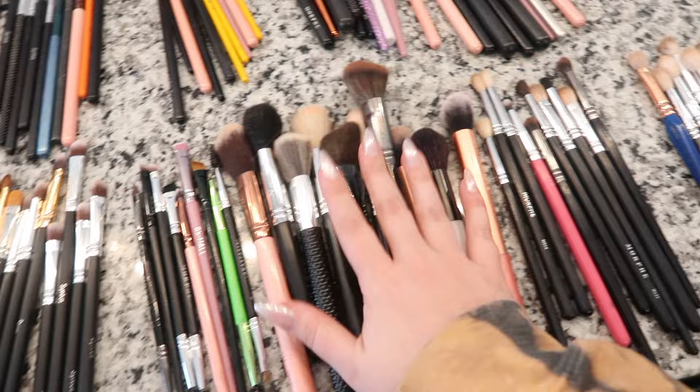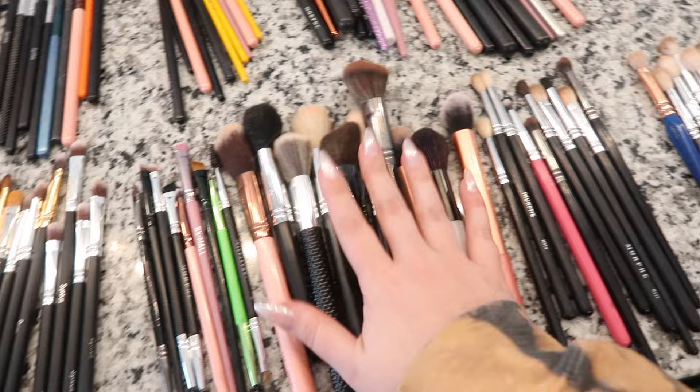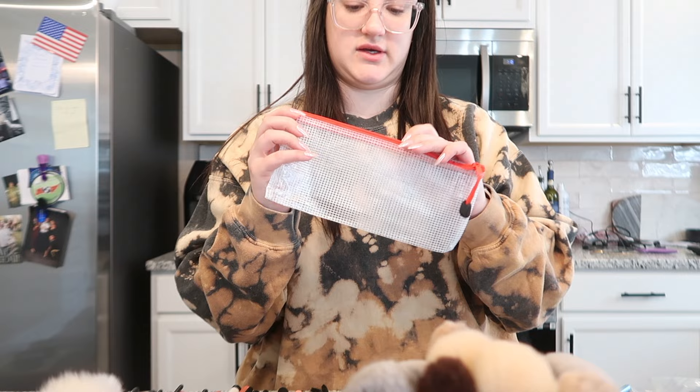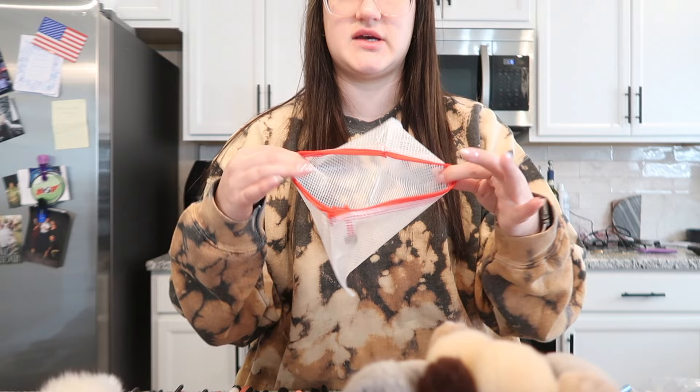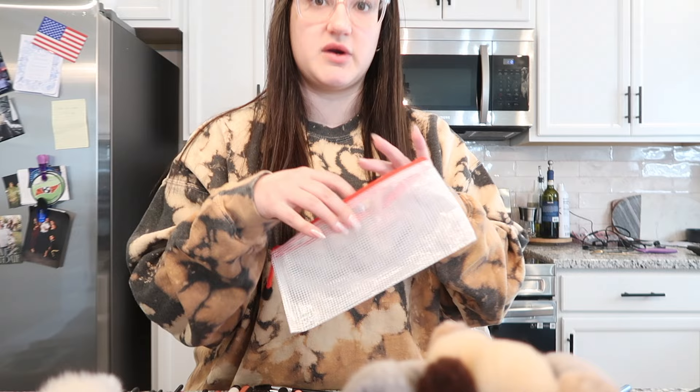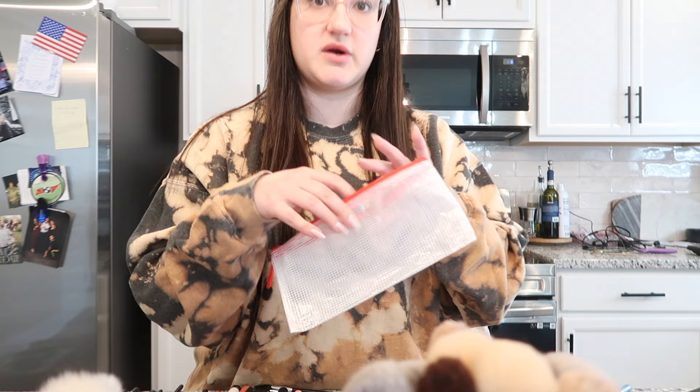I've got all my piles organized — I have about 10 full sets laid out. Now I have my label maker and these clear pencil bags I bought off Amazon. They're a plasticky material so I can easily sanitize and wipe them down. I'm going to put one brush set in each bag and label them — for example, nine sets for bridesmaids and one for the bride, plus some extra detail brushes pulled aside separately.